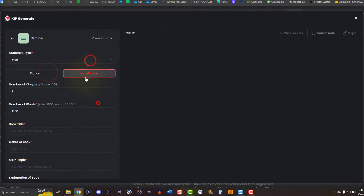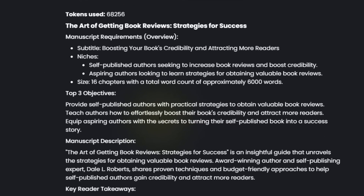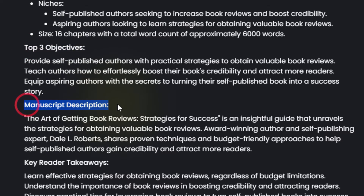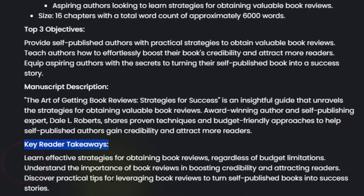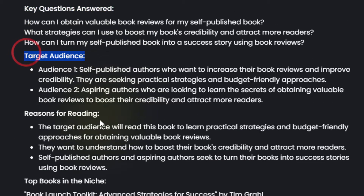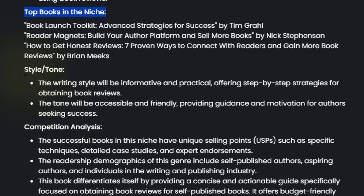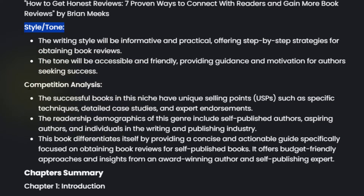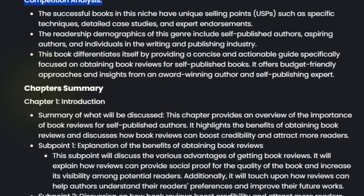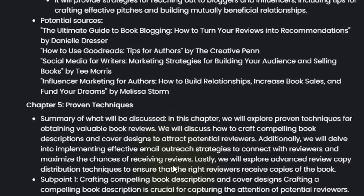The Book Outline Generator generates an outline for any of your needs within minutes, whether fiction or nonfiction. Each outline comes with granular details honoring your requirements while delivering the top three objectives, the description, key reader takeaways, key questions answered, target audience, reasons for reading, top books in the niche, style and tone, competition analysis, and lastly a fully sorted and organized outline. It's very detailed.